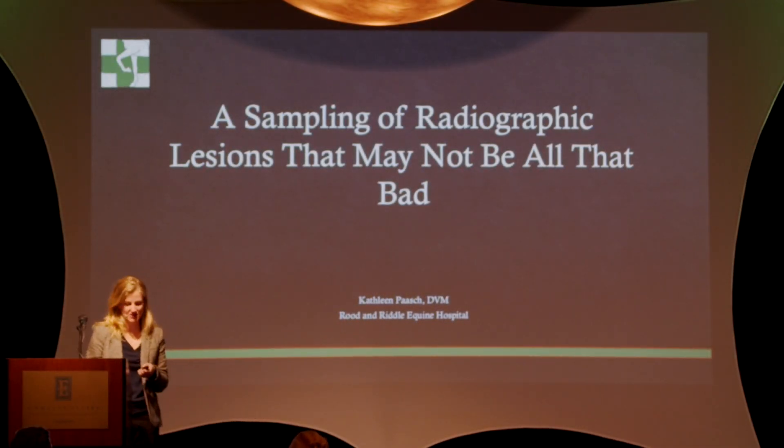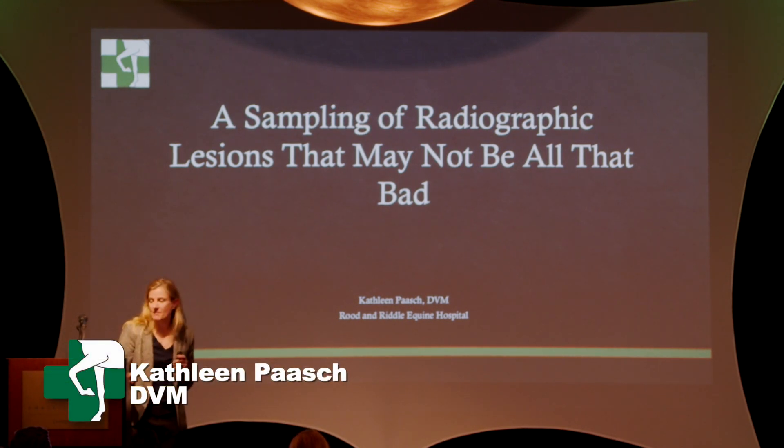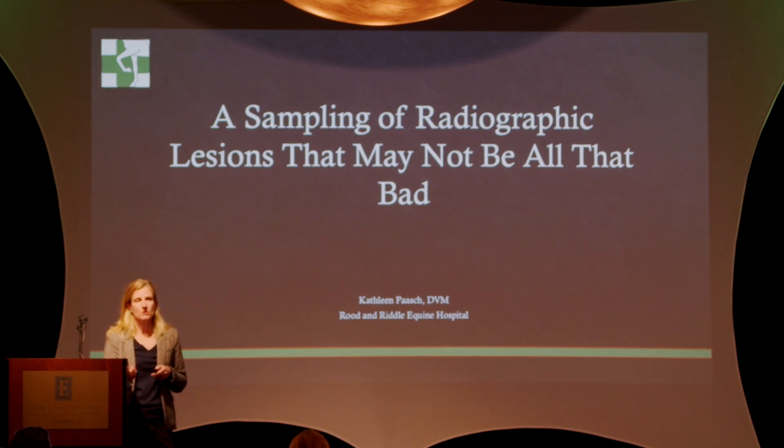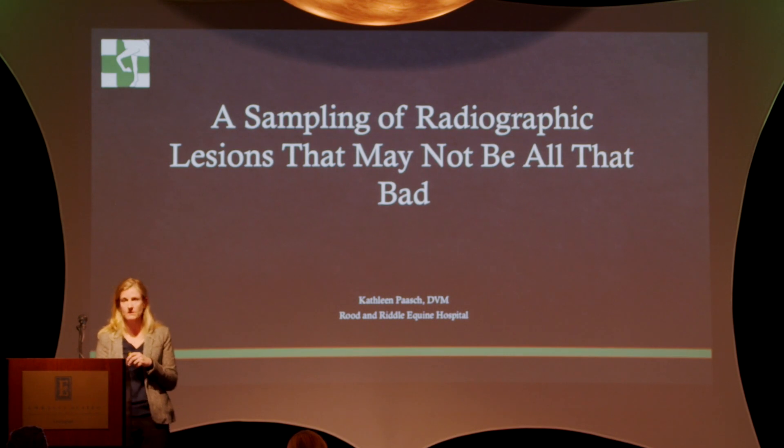I'm going to show you a sampling of lesions that may unfairly cause a yearling to be discounted at the sale. Most knowledgeable vets will know that these lesions really aren't going to affect the horse that much, but if you talk to somebody that's not familiar with the yearling-to-racehorse transition, or somebody that's looked at a report in the back ring or in the barn, they may not be familiar with the significance or insignificance of some of these things.